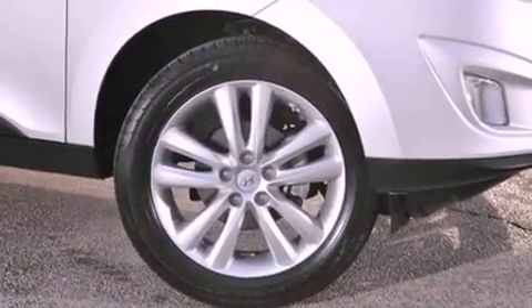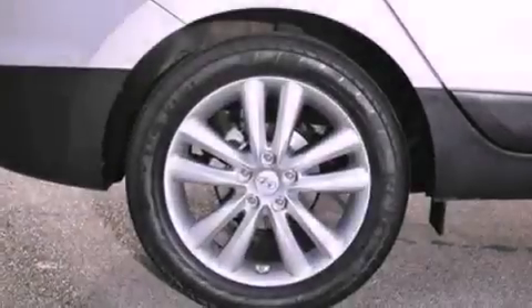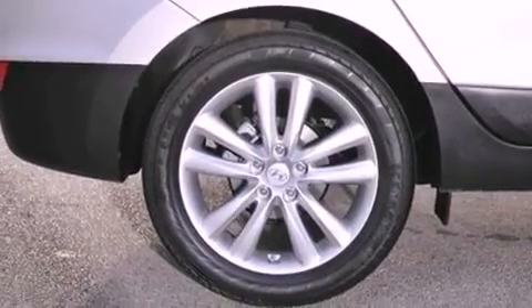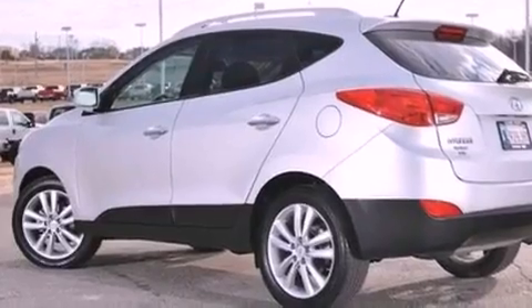The following features are also included: traction control and stability control systems, air conditioning with automatic climate control, cruise control, a six-speaker audio system, and leather seats.